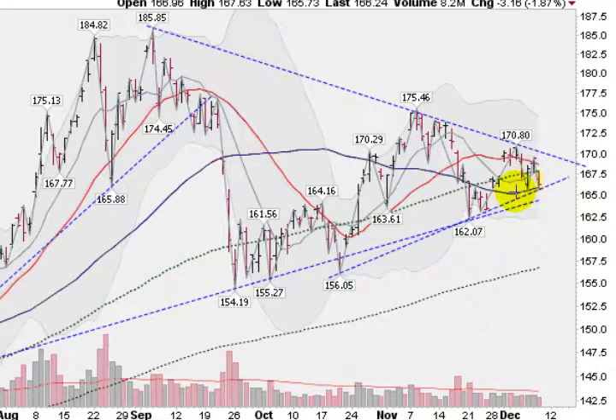Very interesting events going on with gold right now. If we hold here, that will be a great sign and we should come back up and challenge this upper trend line here. If we do break out of that upper trend line, the next stop will be this gray area here, the upper Bollinger Band, currently at about 174.50.